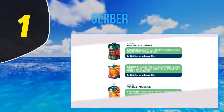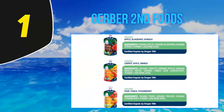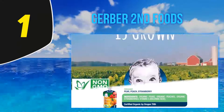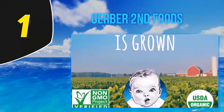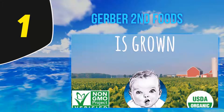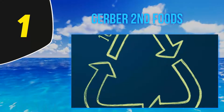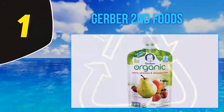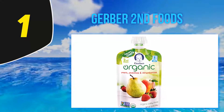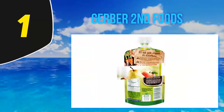And number 1: Gerber Second Foods. The mix of fruit and veggies makes the perfect lunch because baby gets the best of both worlds. Because these blends are more advanced, they're considered a second food for babies six months and up. Gerber claims that they know where each of their fruits and vegetables is grown — they're grown in non-GMO Project Verified fields and small farms, and picked at the peak of ripeness.